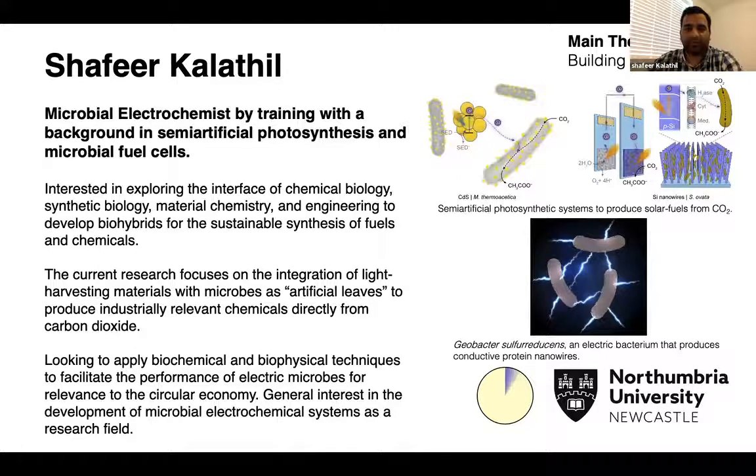A microbial fuel cell is a device that produces electricity from wastewater using electrically active microbes. I am mainly using Geobacter sulfurreducens, which is the highest electricity-producing bacterium to date. As you can see in the image, bacteria can make conductive protein cables, acting as an electrical bridge to connect to neighboring cells and generate very high current.